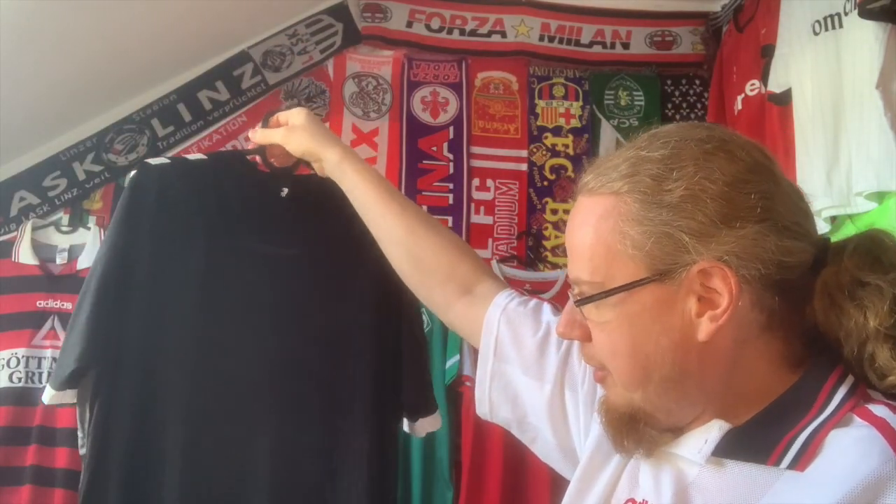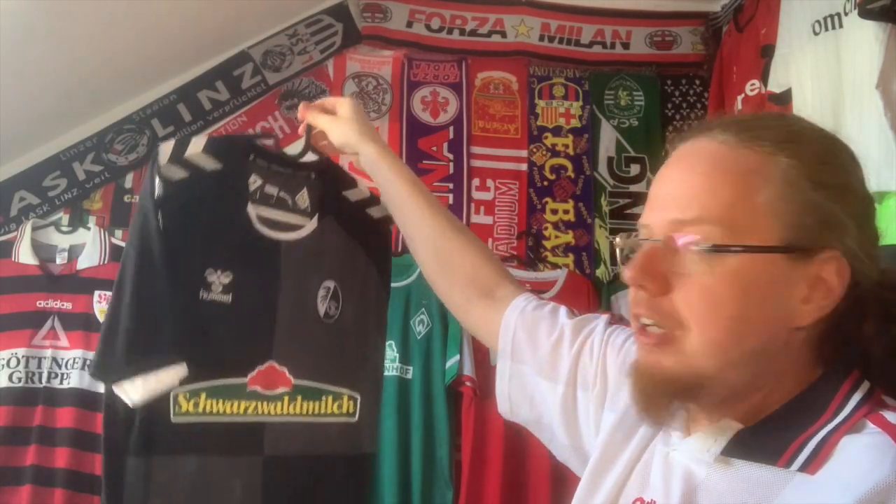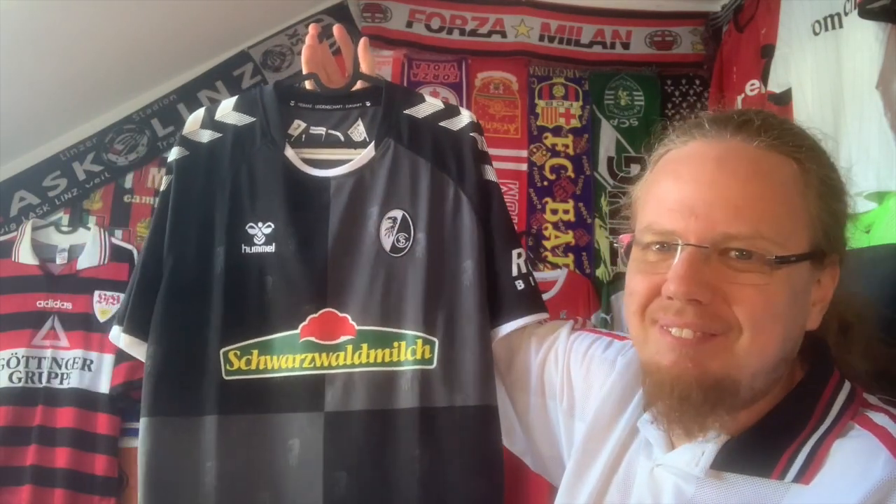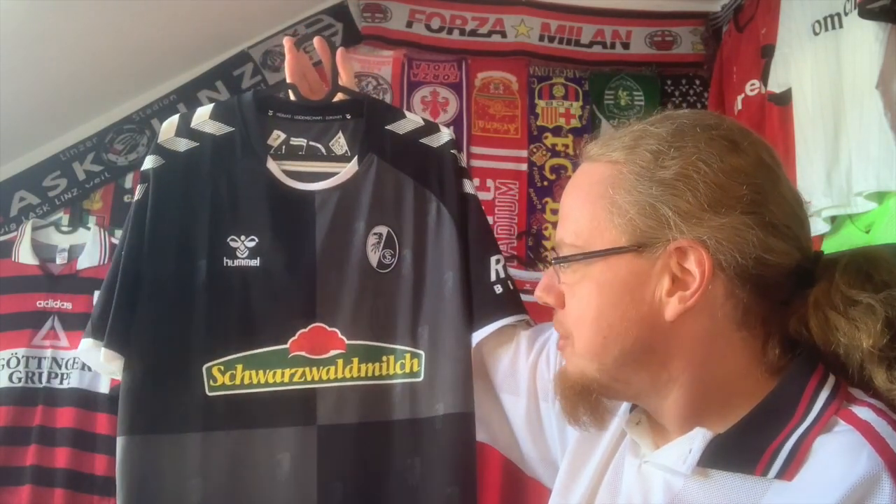I argue this is among the last really nice Freiburg jerseys, because since they switched over to Nike I haven't really liked Freiburg jerseys all that much, which is a shame because they're a really good team. I'd love to have one of theirs — it's just crazy what they're producing these days.